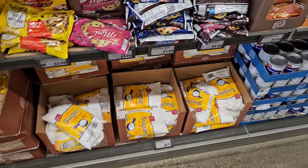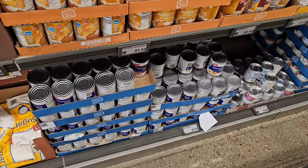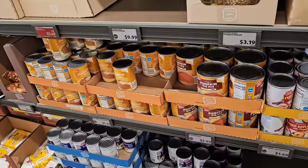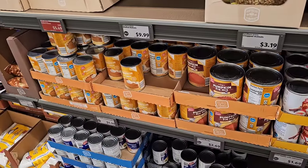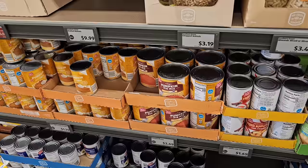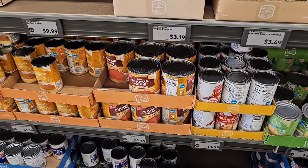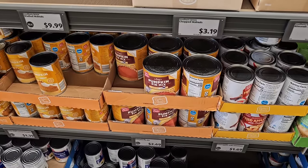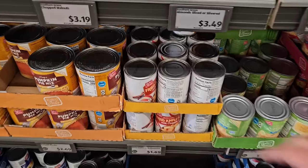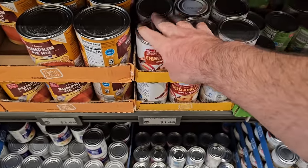We've been hearing Aldi prices will be dropping for the holidays around November 1st. We'll be back to check out more of those deals. They do have Baker's Choice Evaporated Milk here for $1.19, versus $1.39 regular price for the Kroger brand. They also have Baker's Choice 100% pure pumpkin for $1.39 — same price as Great Value. They have the pumpkin pie mix in a big can for $2.69. And Baker's Choice fried apple with cinnamon for $1.69.